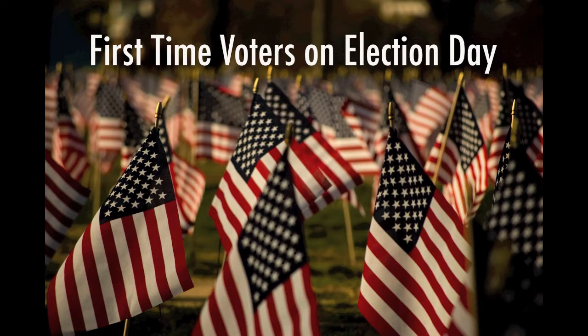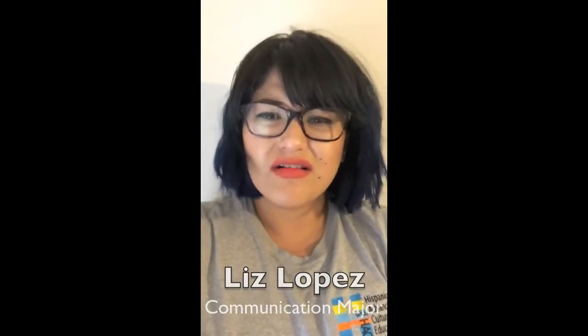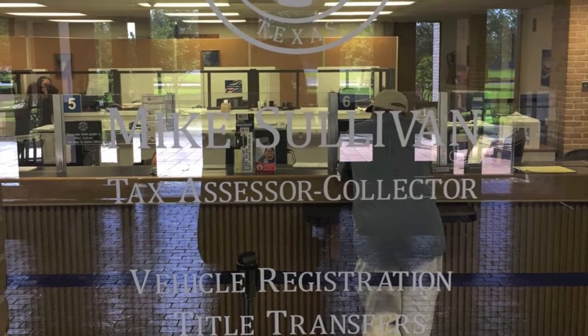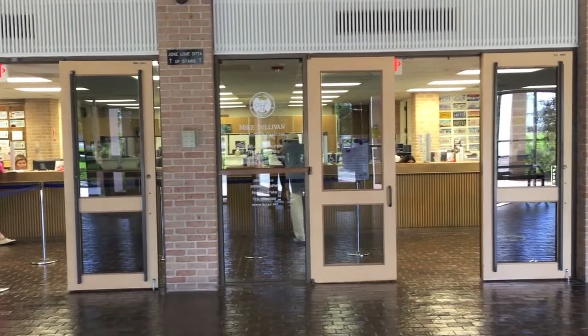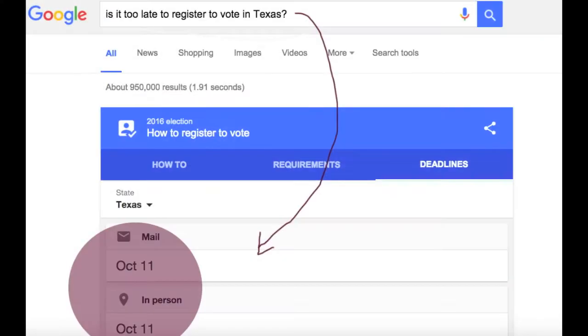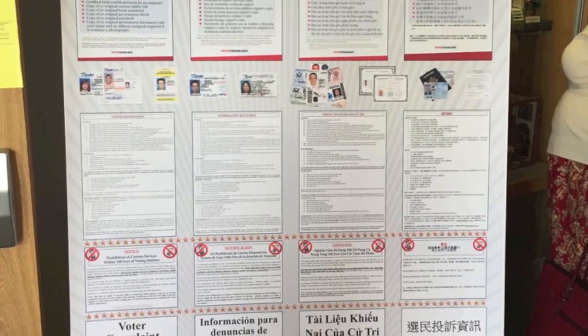Are you a first-time voter? Not to fear — the Signal has your back. Where do you go to register to vote? Let's assume for video purposes that you have already registered, because unfortunately, if you have not done so already, it is too late. You needed to be registered by October 11th to participate in the elections here in Texas. Now that you're registered, there are a few things you need to know.